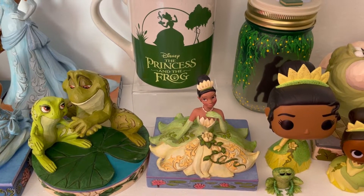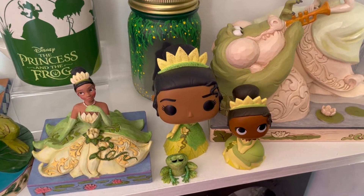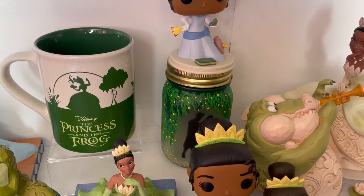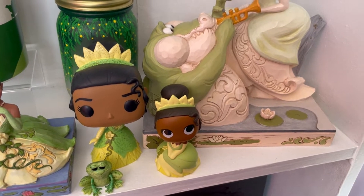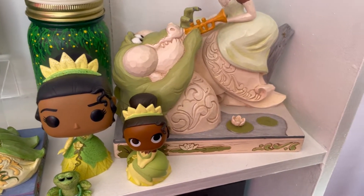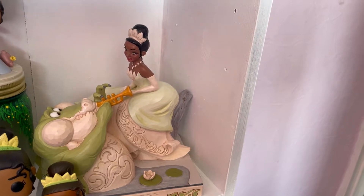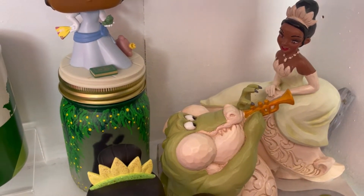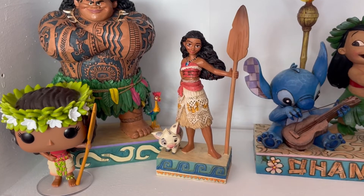We have the two frogs Naveen and Tiana - my friend Katrin gifted this JimShaw to me. I also have another JimShaw of Tiana in a green dress which was my very first Tiana JimShaw. At the back we have the Princess and the Frog mug which is the perfect centerpiece. Then we have Tiana and Naveen in Funko form, both glittery, a mini Tiana Funko, the white woodland Tiana and Lewis JimShaw, the blue dress Tiana Pop Funko, and a hand-painted mason jar with Tiana and Naveen dancing.